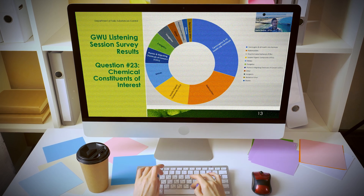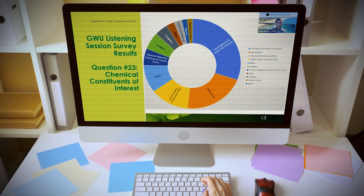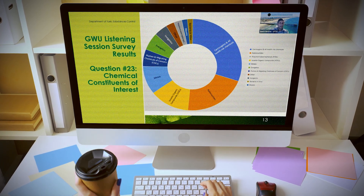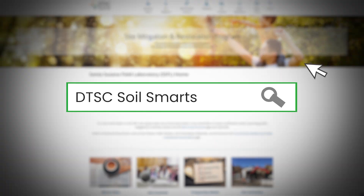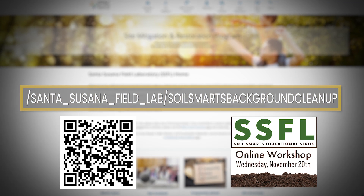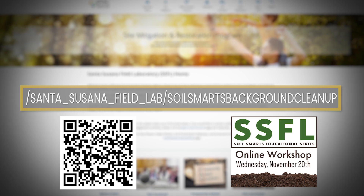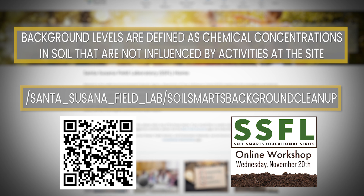We have hosted listening sessions to ensure all voices are heard, and educational workshops known as Groundwater U to support stakeholders in making informed and productive comments on upcoming groundwater documents. DTSC is also launching a new workshop series called Soil Smarts to focus on the soil cleanup of the NASA and DOE areas, committed to an unprecedented soil cleanup to background levels. This interactive learning series will help the public understand the complexity of the cleanup and engage in finding solutions to challenges together.